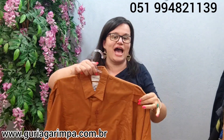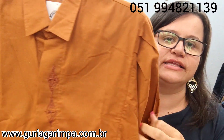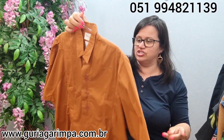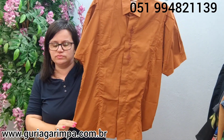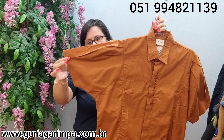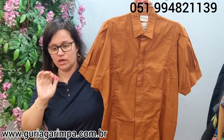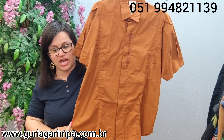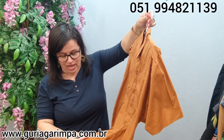E falando em estilo vintage: temos esta camisa em algodão, muito linda, com bordados na parte da frente e botões escondidos. É algodão e tá belíssima — praticamente sem uso. Veste tamanho G na etiqueta, tem 124 de busto. Vai vestir um G, de repente um GG até vai. 71 de comprimento. Ela tá a 27 reais e é código 27.